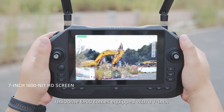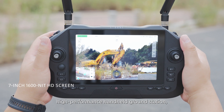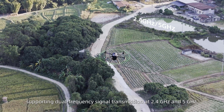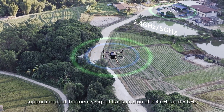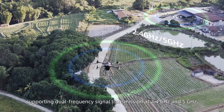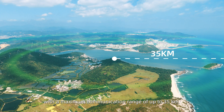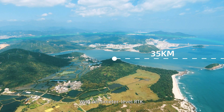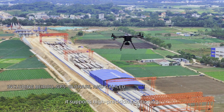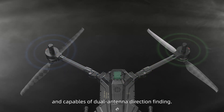Unidron E900 comes equipped with a 7-inch high-performance handheld ground station, supporting dual-frequency signal transmission at 2.4 GHz and 5 GHz, with a maximum communication range of up to 35 kilometers. It supports centimeter-level RTK high-precision positioning and dual antenna direction finding capabilities.